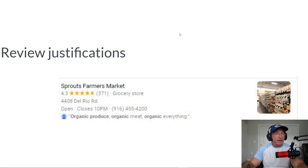So the first type of justification is called a review justification. That's when you get a review from a customer and they mention the service that they got from you. For example, if you're a Brooklyn electrician, they may say something like, 'I was looking for an electrician in Brooklyn to handle my commercial needs.' In this example, somebody is reviewing Sprouts Farmer Market and the search was for organic produce, and you'll notice the word 'organic' is in bold.